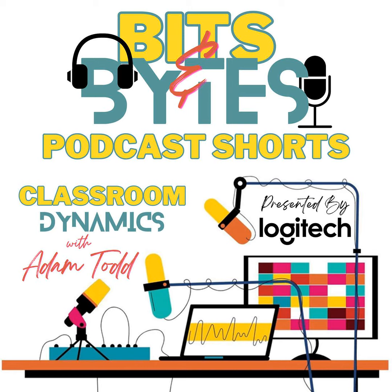Classroom Dynamics is supported by Logitech. As education continues to evolve, so does Logitech Education, your partner in content creation for the classroom. With Logitech's cutting-edge technology, students not only learn but also become content creators. So whether it's in person or online, Logitech's tools are designed to inspire educators and learners alike. Capture every educational moment in stunning detail and edit, produce, and share your creative journey with ease. Logitech Education, inspiring the next generation of creators.